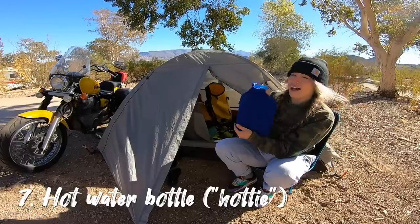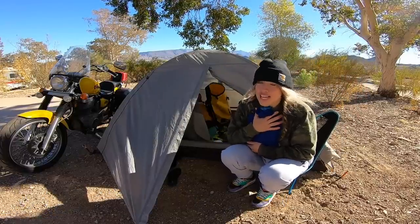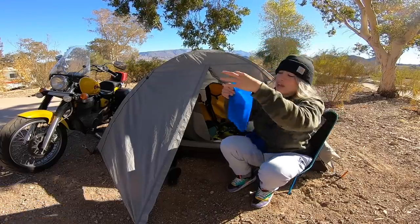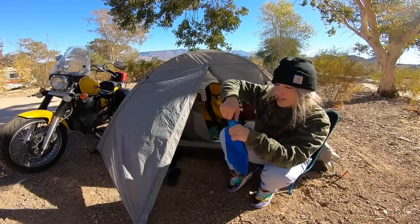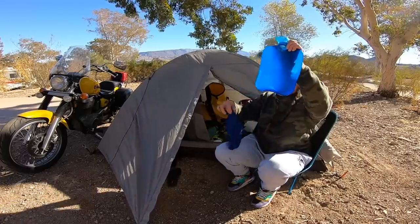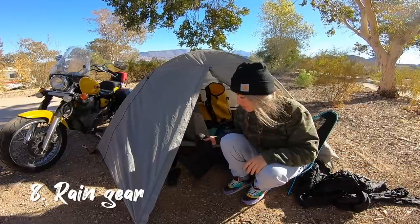Next is my hottie — that stands for hot water bottle. This is definitely a staple in any New Zealander's bed on a cold winter night. Mine has a little sweater so I don't burn myself. Essentially, when nightfall comes, I boil water on my propane stove, fill up the rubber bottle, pop the little sweater on, and cuddle it to keep warm all night. Amazing.